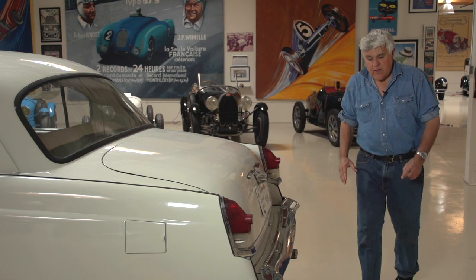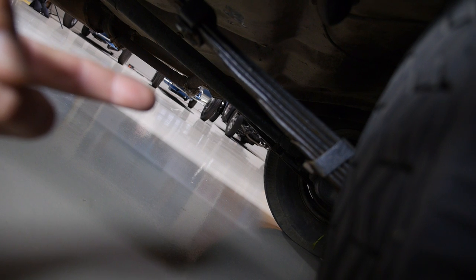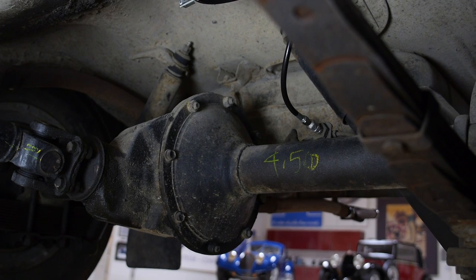Let me show you underneath — take a look at these springs. Look at the suspension on this thing. Look at those springs — looks like something from a car from the 30s. Leaf springs. Look at that rear end, how unsubstantial it is, really.